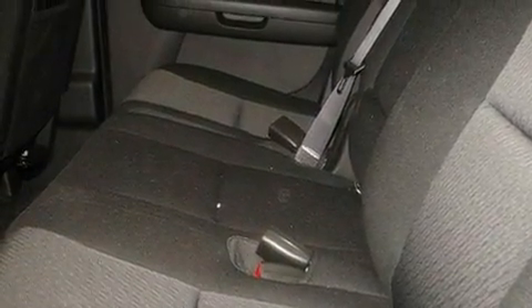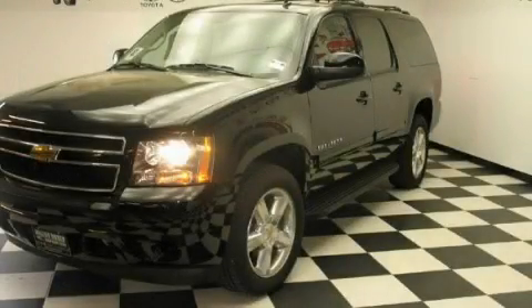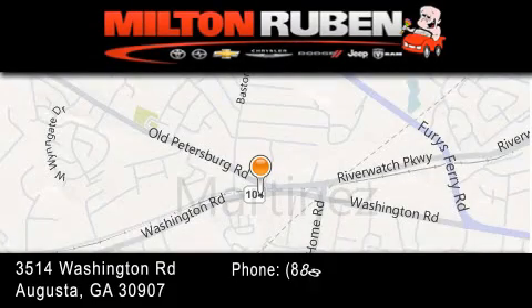This vehicle won't last long at this price. Call and arrange a test drive now. Come experience the Drive Baby Advantage here at the Milton Ruben Superstore.